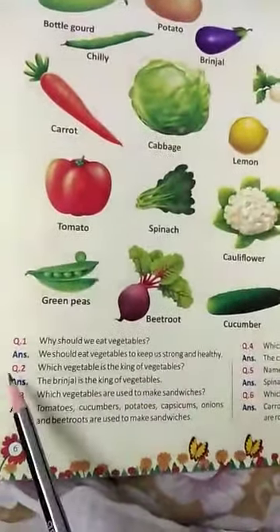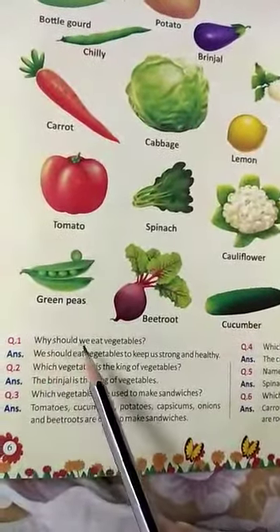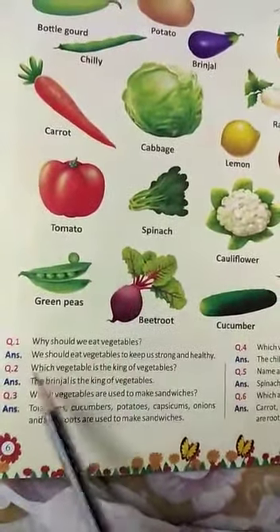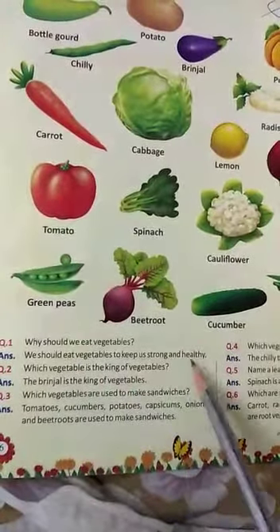Now let's do the question answers. Question number one: Why should we eat vegetables? We should eat vegetables to keep us strong and healthy.